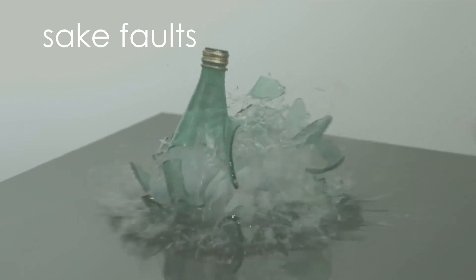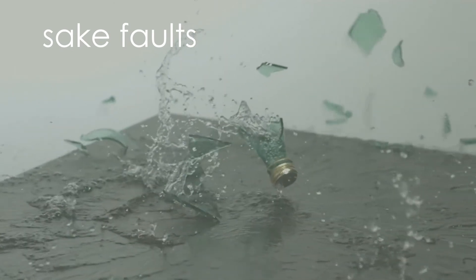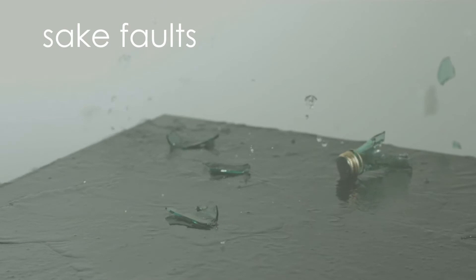Recognizing Faults in Sake. Just like wine, there are going to be issues that come up from time to time with your sake. Those are known as faults. They cause off-colors and flavors. Here, we're going to learn how to recognize them.